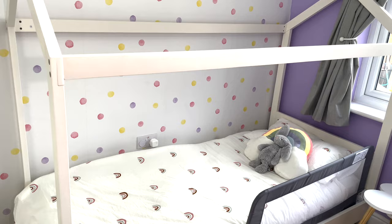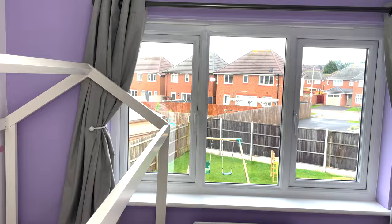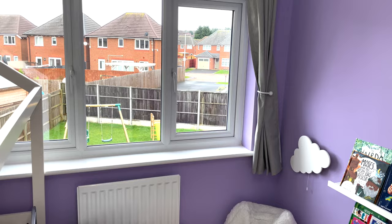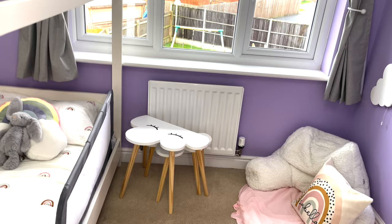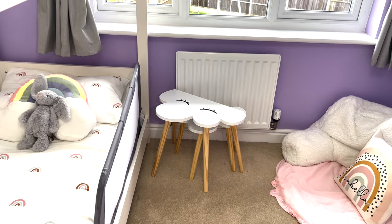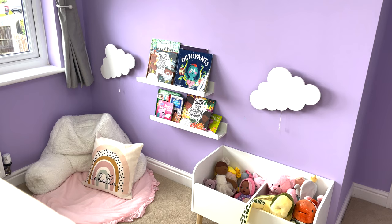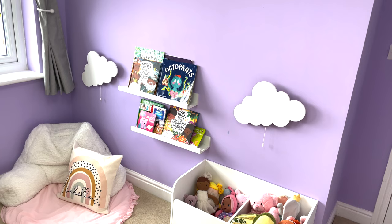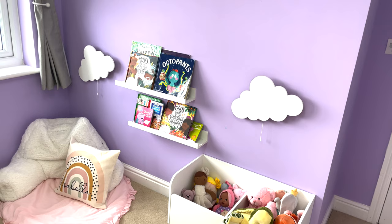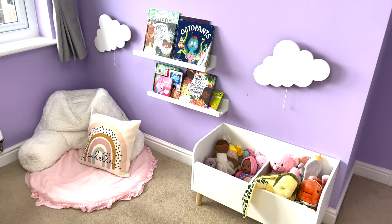I'll link everything below — the room was done on a budget so nothing is very expensive. The curtains and tie backs are from Dunelm. On the other side there are some cloud bedside tables from John Lewis that come in a cluster of two. Then there's her little cozy corner — I wanted everything at her level and a relaxing room. Her night lights she can turn on and off herself, and she has two bookshelves from IKEA with some of the books she enjoys. She has a much bigger book collection that will rotate from the playroom.